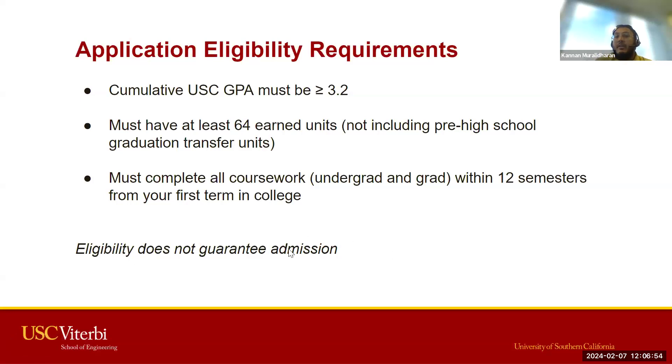Eligibility does not guarantee admission. Just because these requirements are met does not mean that you are admitted to the program. We've tended to see very competitive applicants apply, and we take into account several different things regarding your application as we consider you for admission.